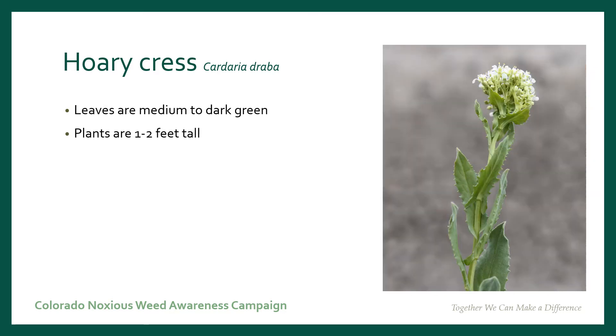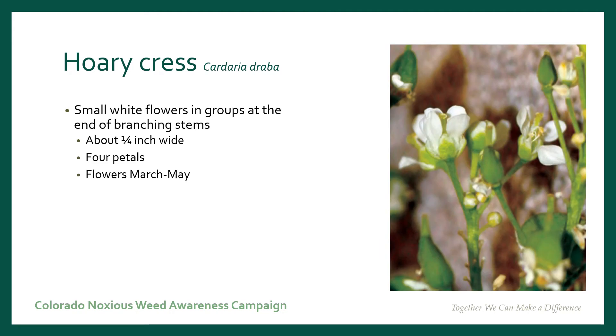Their leaves are medium to dark green and about one to two inches long. They get smaller as they reach the end of the stems. The plants themselves are anywhere from one to two feet tall. Coricress has small white flowers that you can find in groups at the end of the stems. Each flower is about a quarter inch wide with four petals. The flowers show up between March through May.